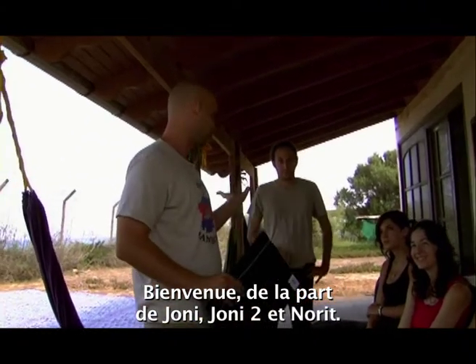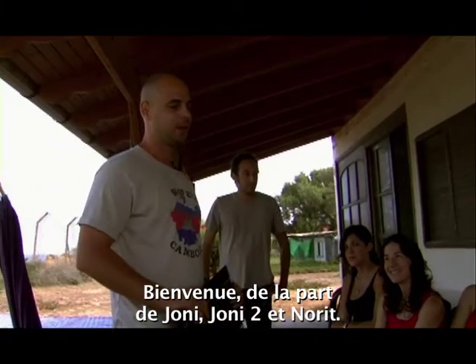Welcome on behalf of Yoni, Tu and Dorit. Welcome you to Israel.